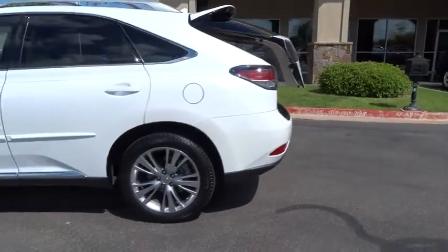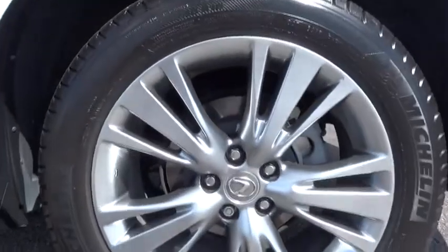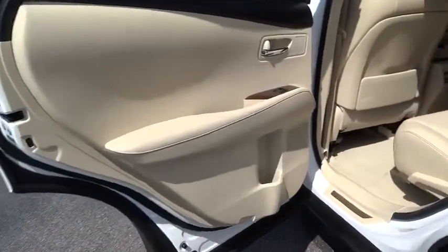This vehicle is Carfax certified, one owner, and qualifies for Carfax's buyback guarantee. A vehicle like this doesn't come along every day. Come in and get it before someone else does.